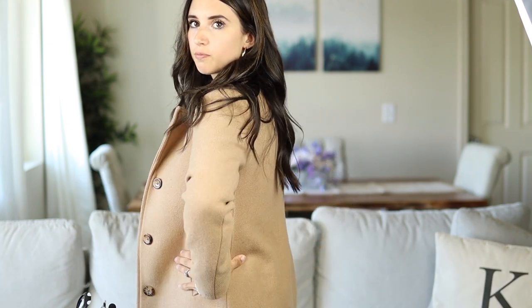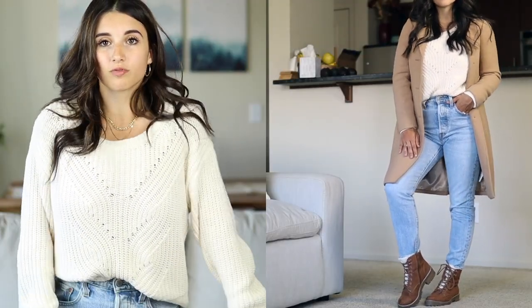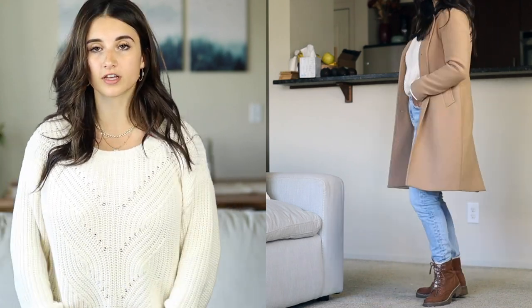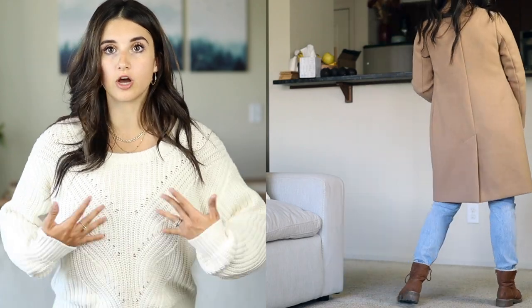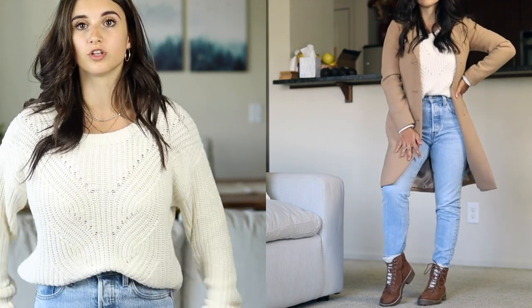Moving to the next outfit — I have this camel coat on, which is a very petite friendly piece from Abercrombie. I got it in a size extra extra small petite and would recommend going true to size. I decided to keep this outfit on a lighter color palette. Under the coat is this sweater, which is one of my favorite sweaters I've purchased this year. The length is great for petites — untucked it hits at a good spot on the hips, or you can front tuck it, which also looks really cute.